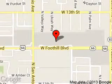We are located at 561 West Foothill Boulevard, Upland, California, 91786.